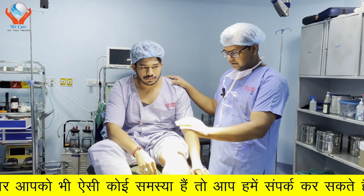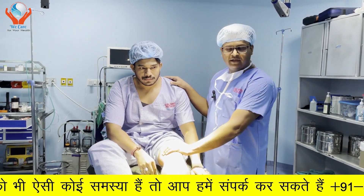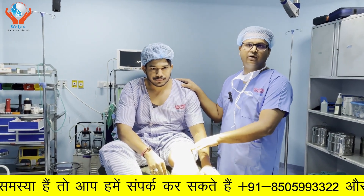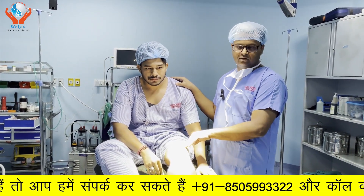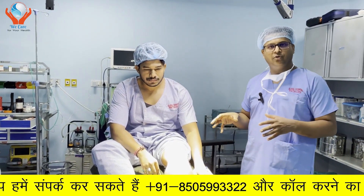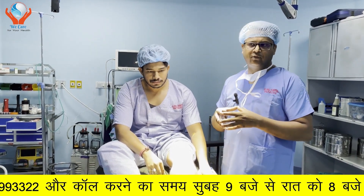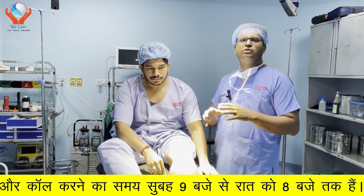He had a knee injury on the left side, and when they did MRI, he got a grade 2 ACL tear with minimal joint effusion. We have examined him thoroughly on the previous visit. At that time, he had a little pain, but the main issue was instability, and the instability on examination was also severe.